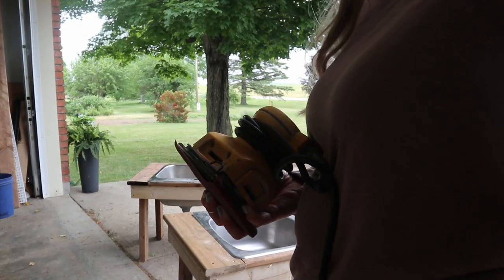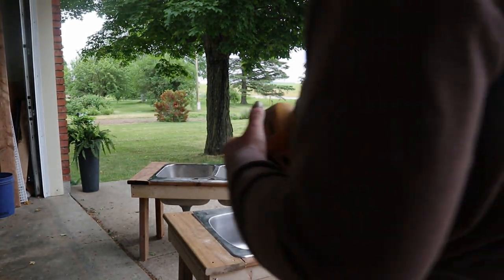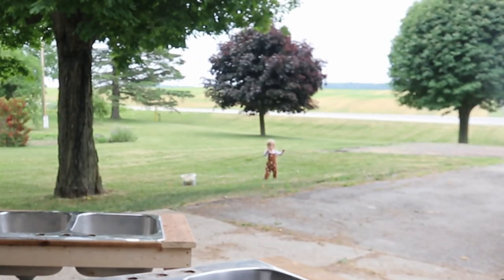Come along with me as I contribute some DIYs that bring awe, wonder, and a bit of magic for the children in the outdoor play yard.